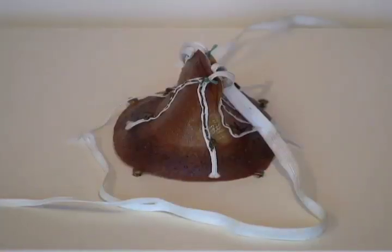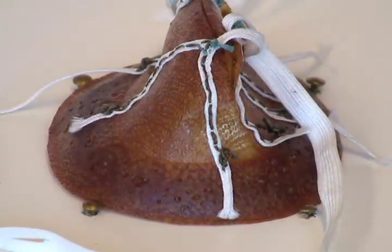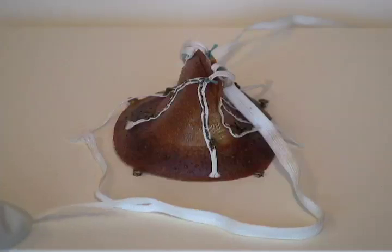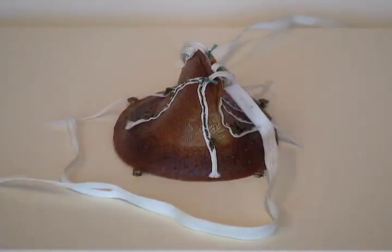Nina Braunwald developed this — it's a mitral valve made out of polyurethane. Braunwald was significant because she was the first woman thoracic surgeon. When she designed it, she designed it to mimic a natural heart valve, so you can see it has a little slit in the middle so it can open and close just like a real heart valve does. It was situated in the heart using Dacron ties. It was the first mitral valve successfully implanted in a human in 1960. The patient lived for a little over a month.